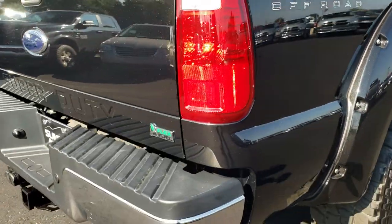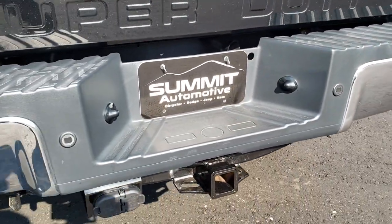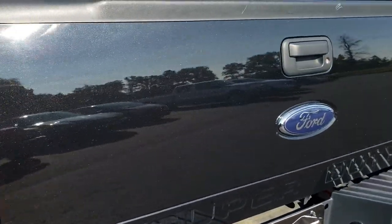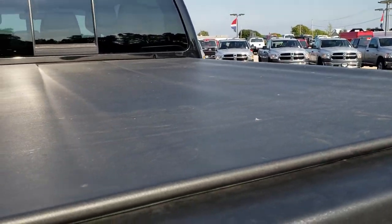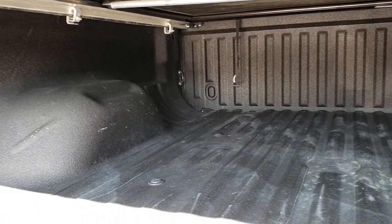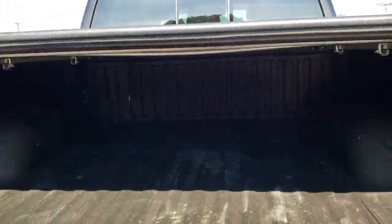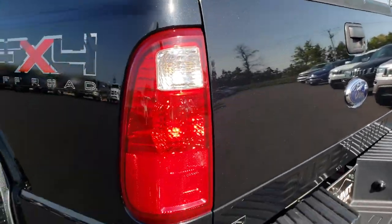As we come around to the back of the truck, no dents or dings on the rear bumper. It does have a full towing package which includes the receiver hitch, 4-pin and 7-pin wiring. That tailgate is in excellent condition — no dents or dings on that. It has an Access soft tonneau cover; I didn't see any rips or tears on that tonneau. And it has a very nice spray-in bed liner. Looks like the bed's been very well taken care of — no major dents or dings back here. That tailgate shuts nicely and has a locking tailgate.